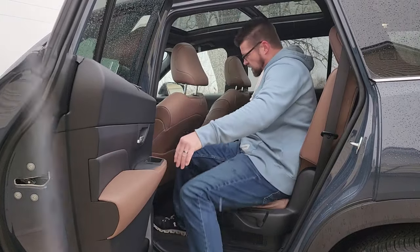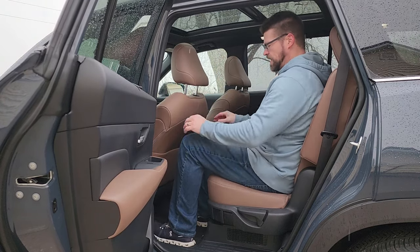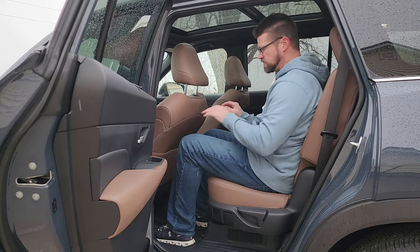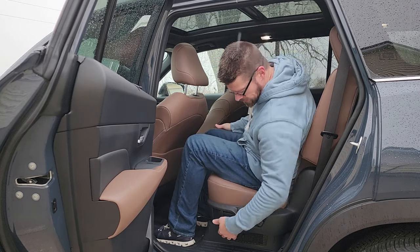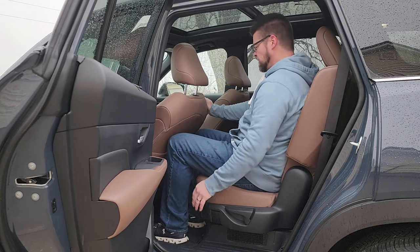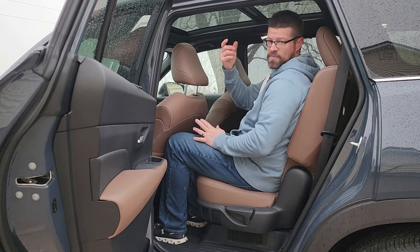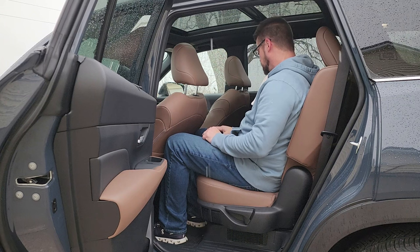That's pretty much it in the front. Let's get in the back and see how I fit in the second row, and then we'll pop back to the third row. The driver's seat is in my driving position, this seat is as far back as it goes, and I have about three to four inches of space. It does have a handle on the side to slide forward for rear access. I'm still comfortable and still have about an inch of headroom — I'm about six foot.